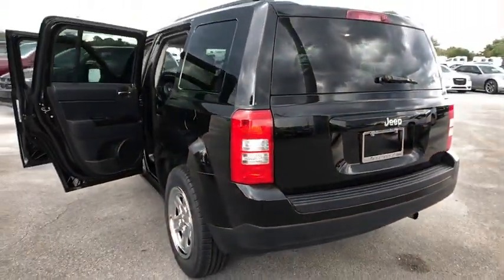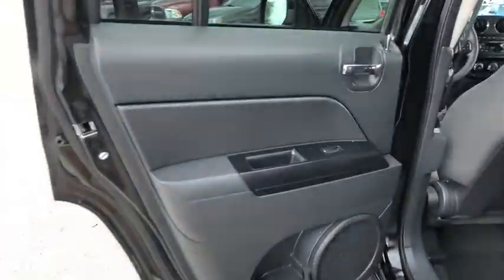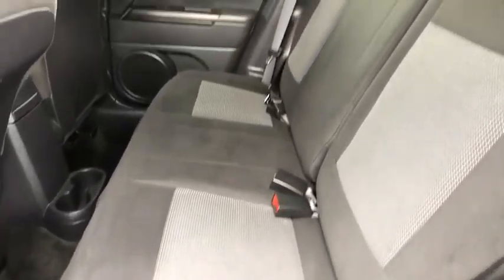Front wheel drive, rear defrost, fog lamps, child safety locks, passenger airbag, bucket seats, MP3 player, CD player, intermittent wipers.